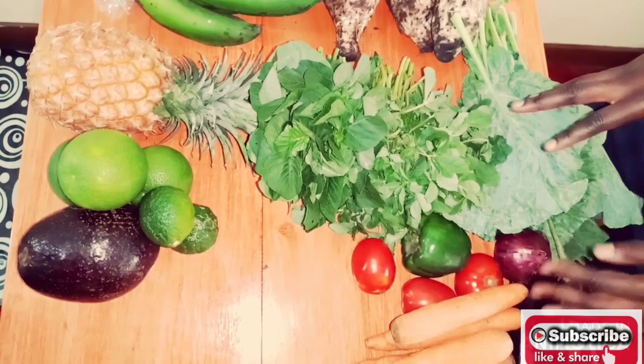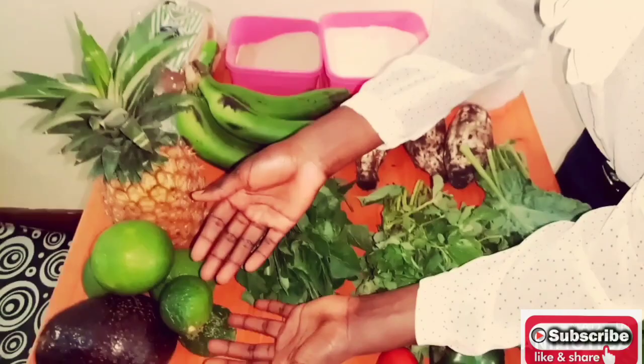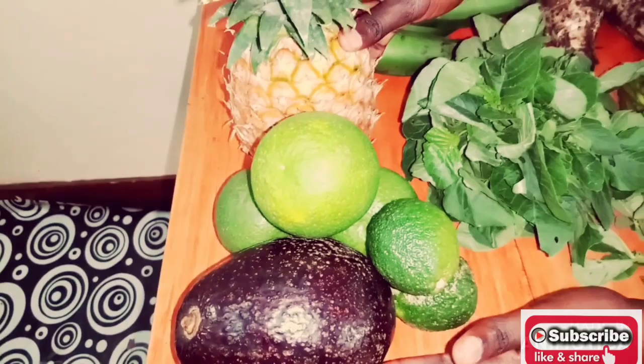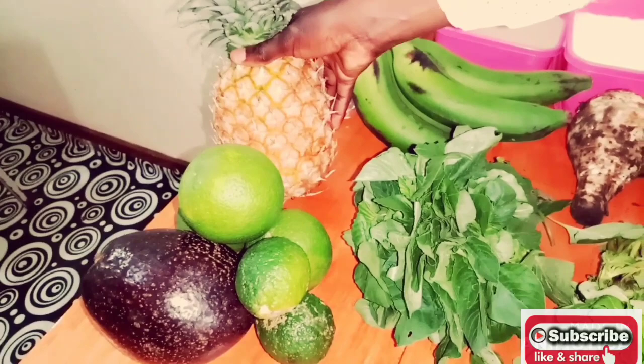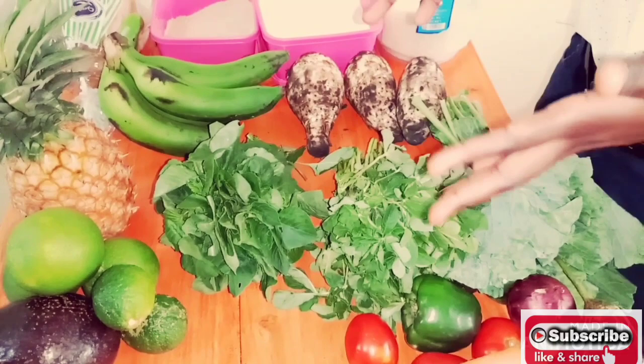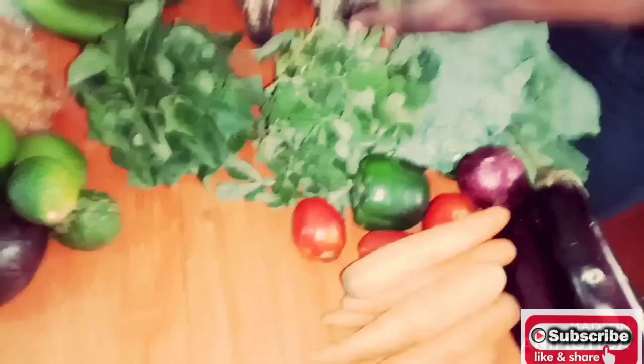Vegetables also contain phytochemicals which boost your immune system. For fruits, examples include pineapple, orange, avocado, and lemon — but you can substitute with watermelon, passion fruit, papaya, or whatever you can get. They are rich in vitamins, minerals, fiber, and are a good source of water. Avocado, for instance, is also rich in fats. The principal nutrients in fruits and vegetables are vitamins, minerals, phytochemicals, fiber, and water. They should never miss in your diet.